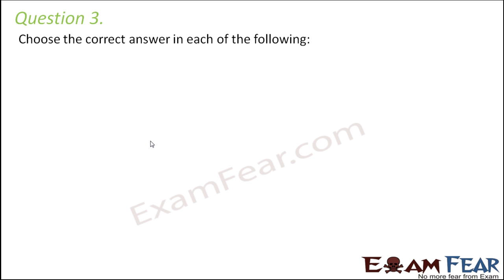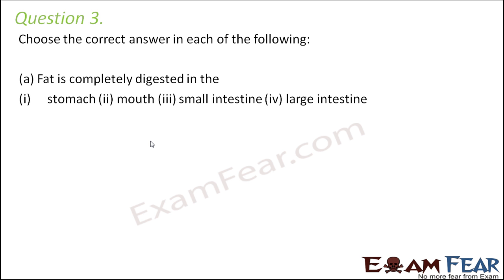Question number three, choose the correct answer. Fat is completely digested in the stomach, mouth, small intestine, or large intestine? Large intestine is not possible because here egestion happens. Mouth is also not possible because here ingestion happens. In the stomach, fats cannot be digested because the environment is acidic and only protein digestion takes place there. So the digestion of fats happens in the small intestine.